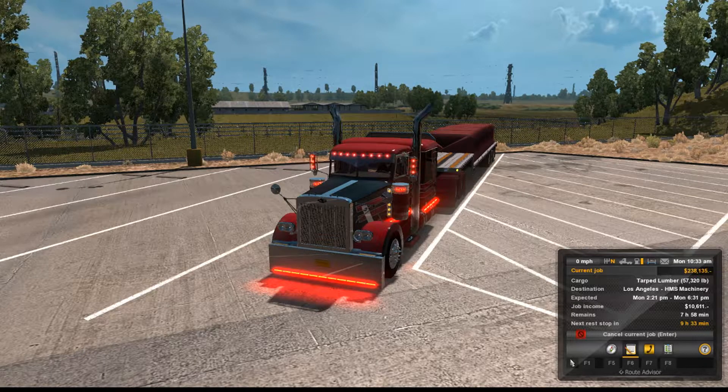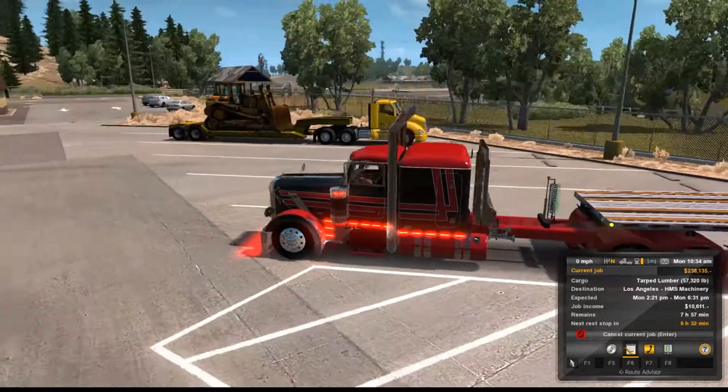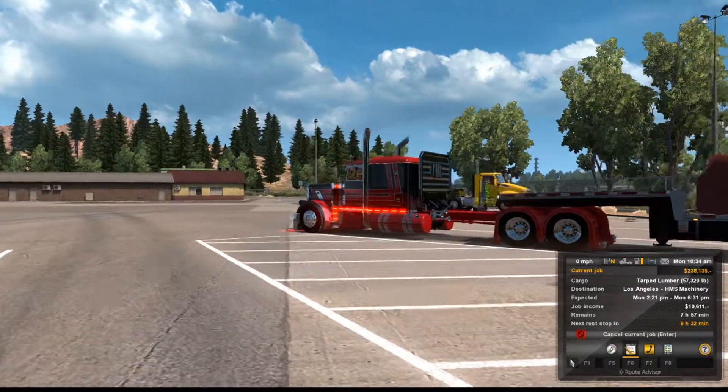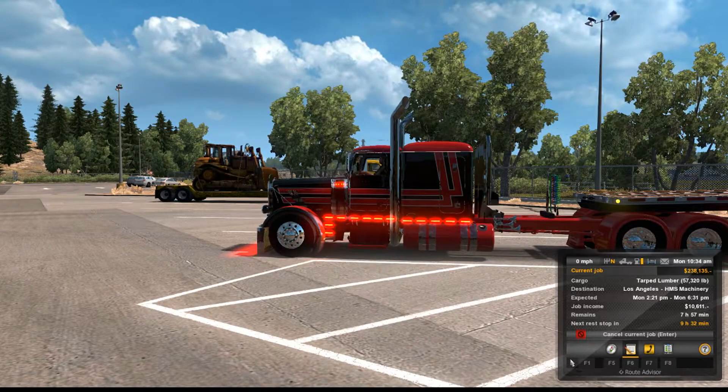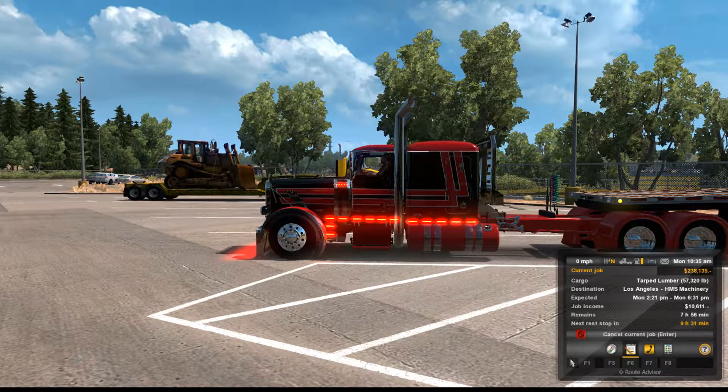Alright guys, what is going on! RNJ Simulation back again with some more American Truck Simulator as I promised. Today guys, I went back with the custom P389, got some red LEDs, headache rack, custom fenders, still rocking the CAT engine 550 horsepower. Today guys we are hauling tarped lumber and it weighs 57,320 pounds. We're headed to Los Angeles to HMS Machinery, expected Monday 2:21 PM through Monday 6:31 PM.